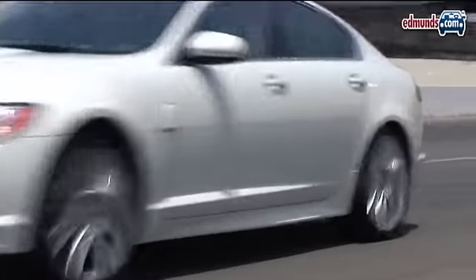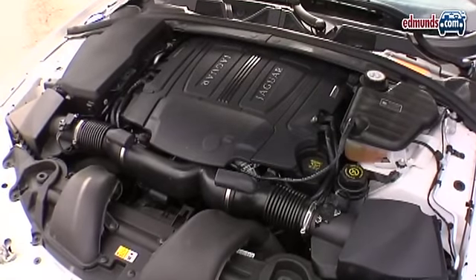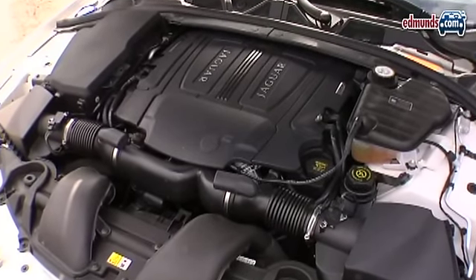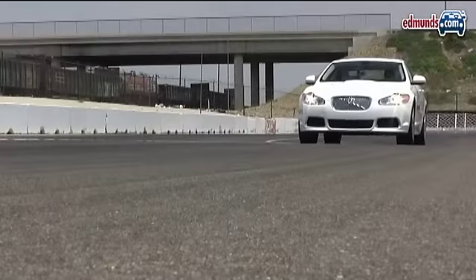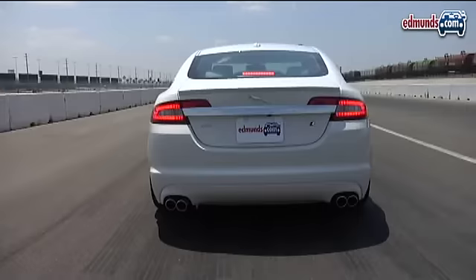Here are a few things you need to know about the 2010 Jaguar XFR right off the bat. One, it's got a supercharged 5-liter V8 good for 510 horsepower. Two, it's quicker than a BMW M5. And three, it sounds incredible.